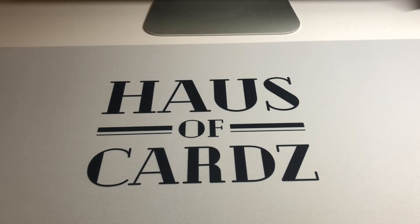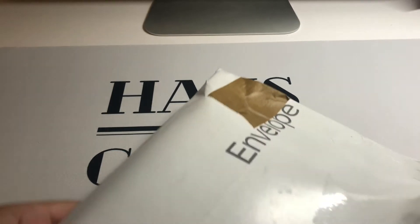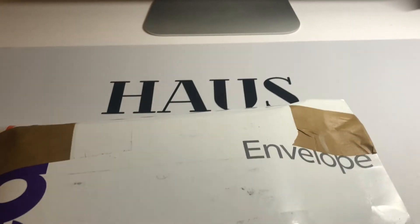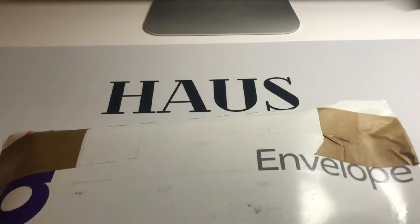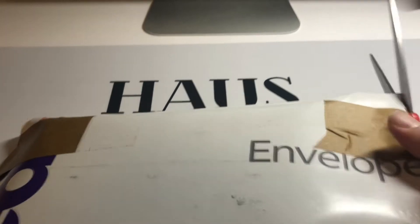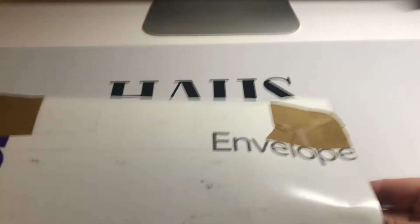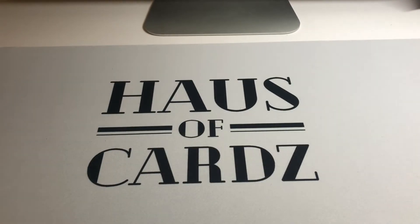All right, let's do the old PWCC shuffle. Got a few nice ones this week — didn't go quite as heavy as the week before, that was a pretty big week when I bought all those Julios, but definitely a few cool things I wanted to grab.